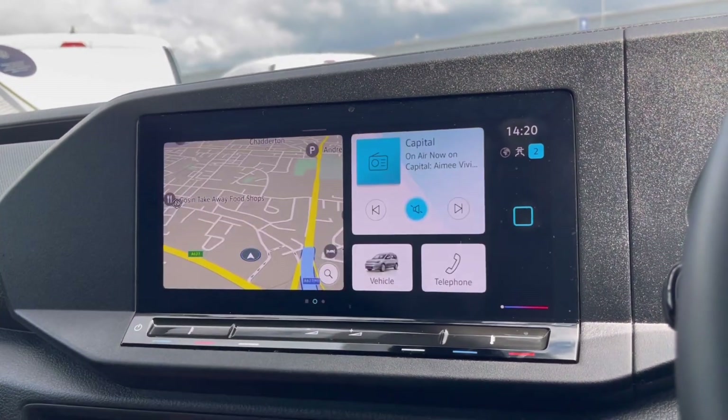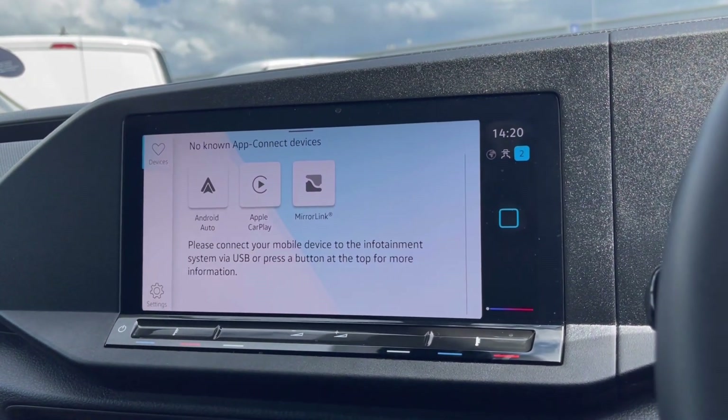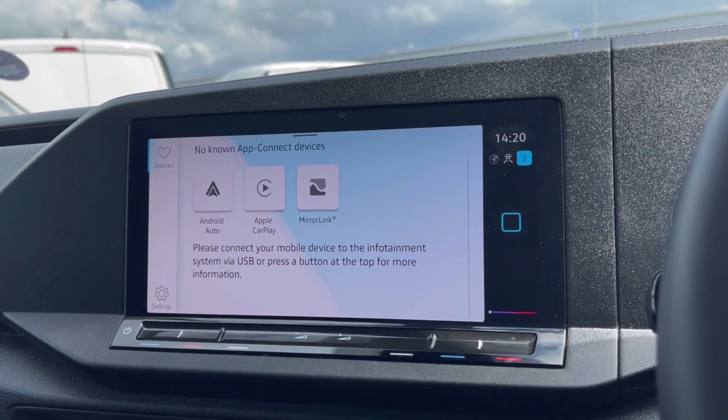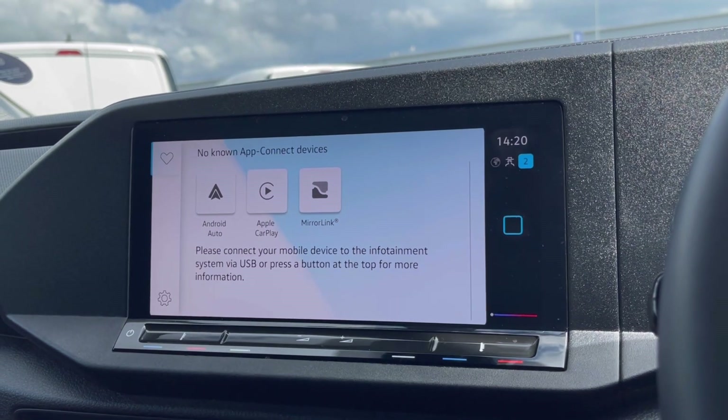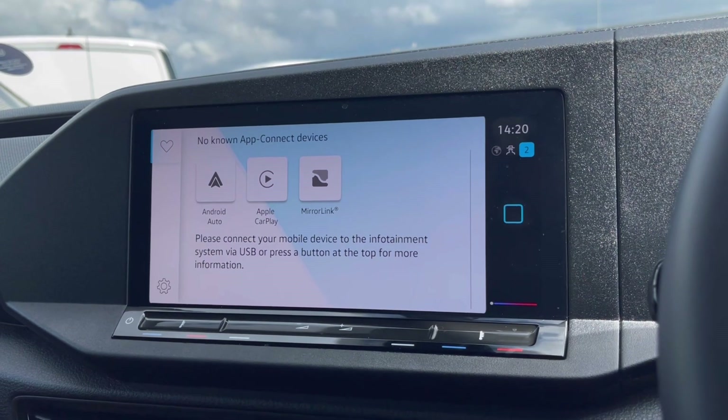Over to the infotainment screen, we have a wide range of options available to us. Heading to AppConnect, this offers Android Auto, Apple CarPlay and MirrorLink to access driver-safe applications including Spotify, Apple Music and Google Maps navigation.